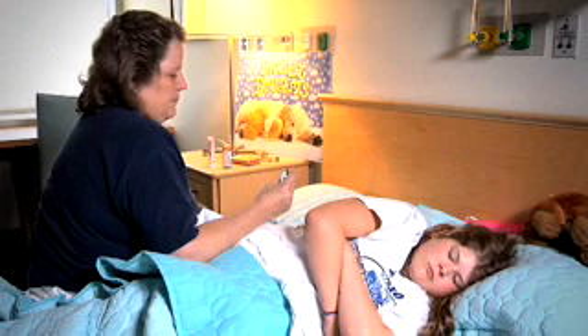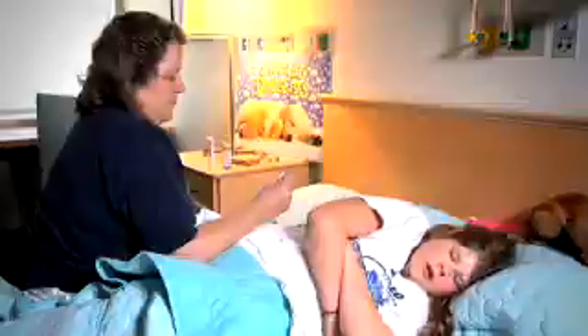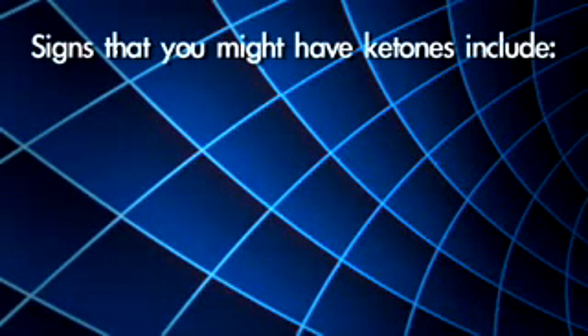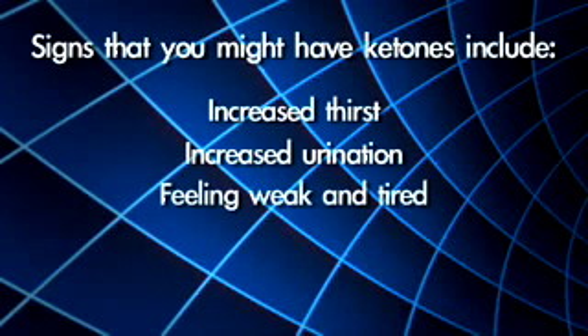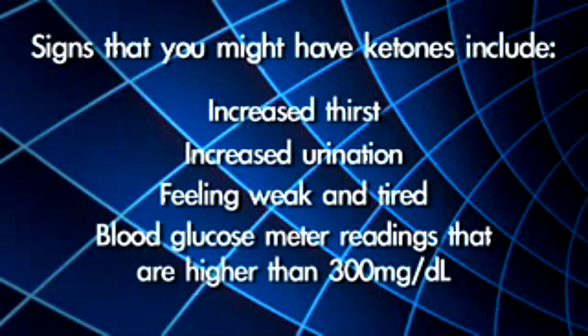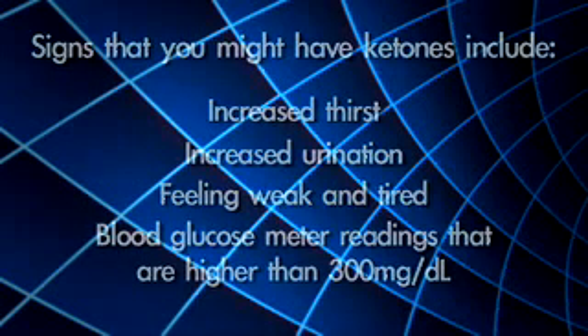DKA can look like the flu or like the child has a problem with their lungs because breathing can be affected. Signs that you might have ketones include increased thirst, increased urination, feeling weak and tired, and blood glucose meter readings that are higher than 300 mg per deciliter.